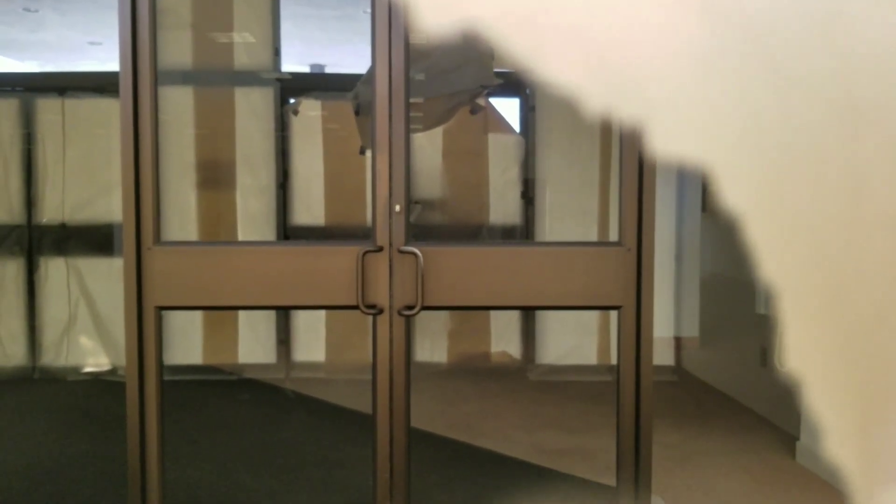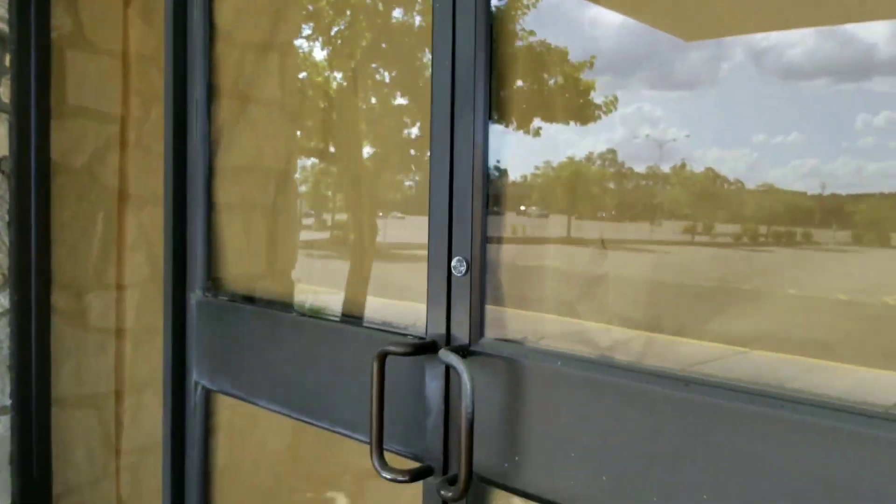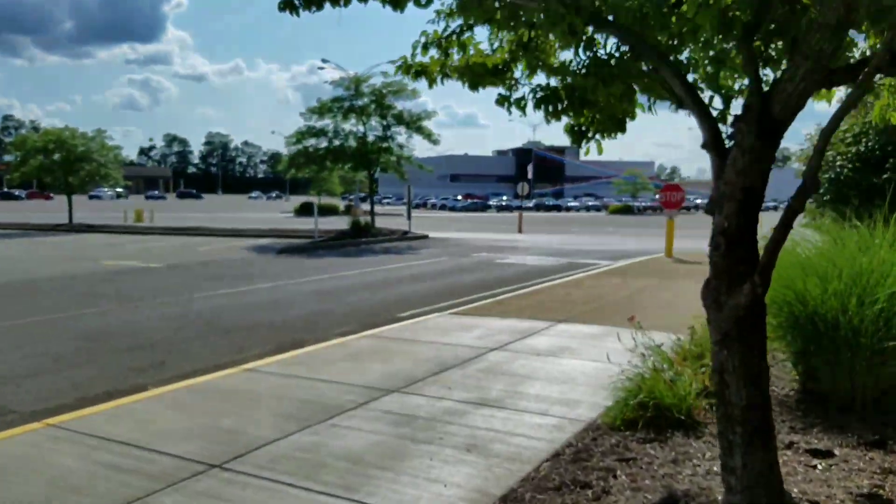All you can see is another doorway and some lights. More paper on the windows. I wonder why they do that — I guess to make it not look like an eyesore, or to deter anybody from getting inside.